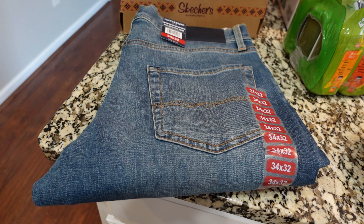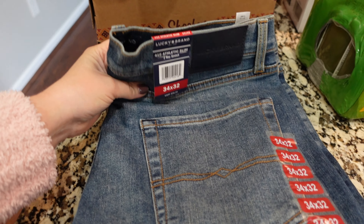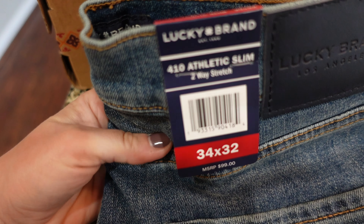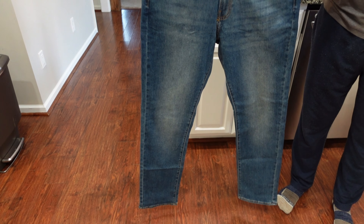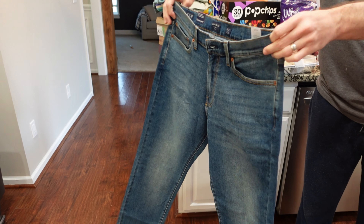My husband just tried on the jeans that he got at Sam's and he is definitely keeping them. These are Lucky Brand — athletic slim, as you can see on the tag. These were $25. The legs are not skinny by any means but they're just a more slim style, and they actually looked really nice. He really liked these.